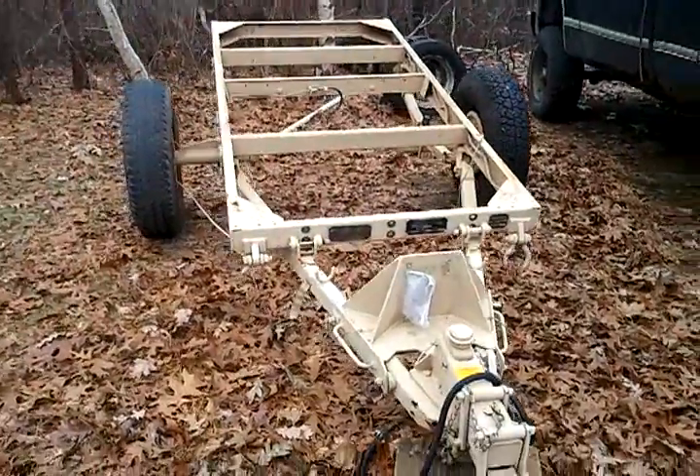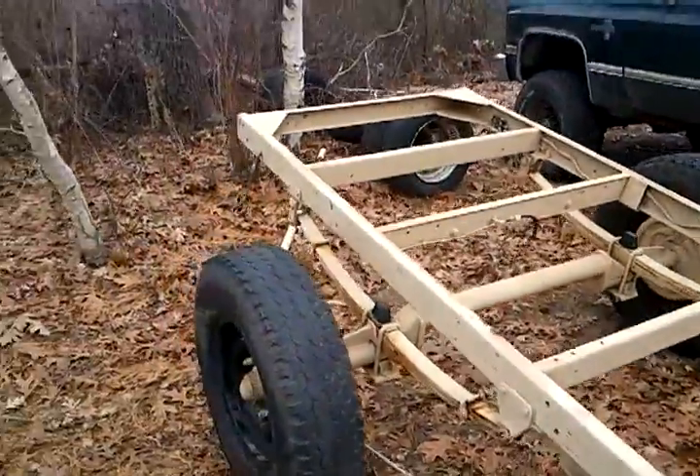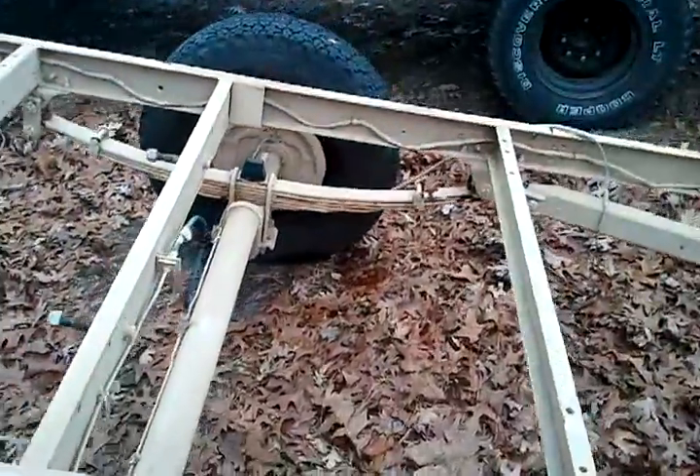We have a couple of these — late model, I think these are 2005s. They are M116A3 one-ton tilt or dump trailers, with surge brakes, parking brakes, and the e-brake pull-away.